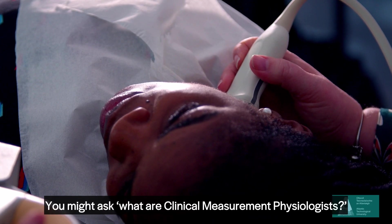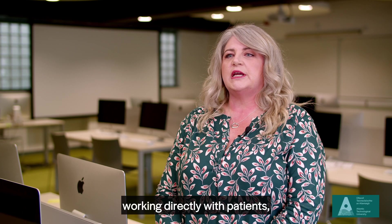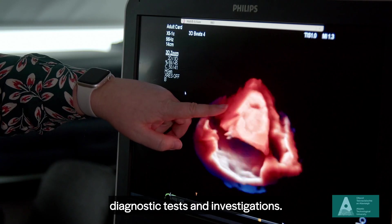You might ask: what are clinical measurement physiologists? We are healthcare professionals working directly with patients, performing, reporting and acting on diagnostic tests and investigations.